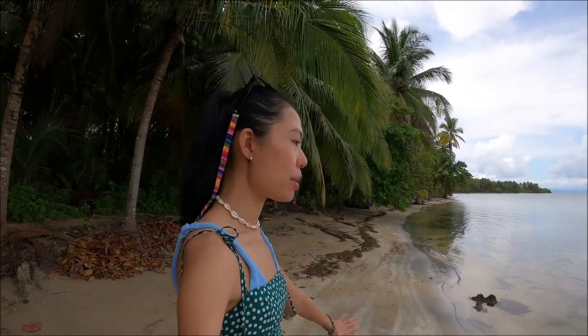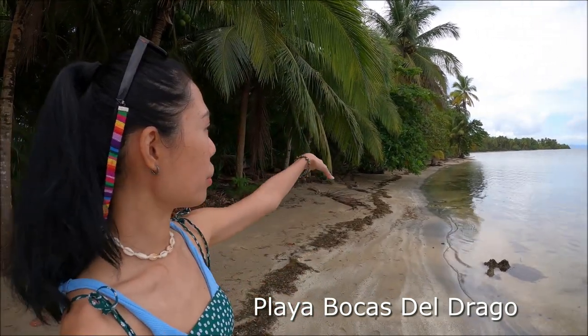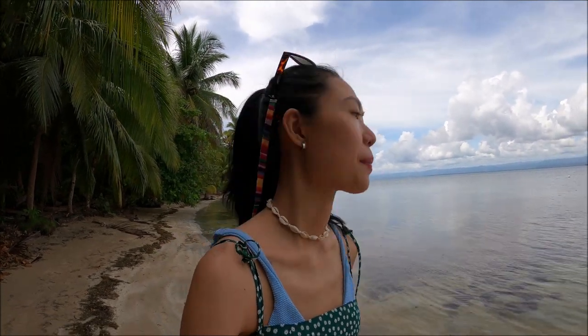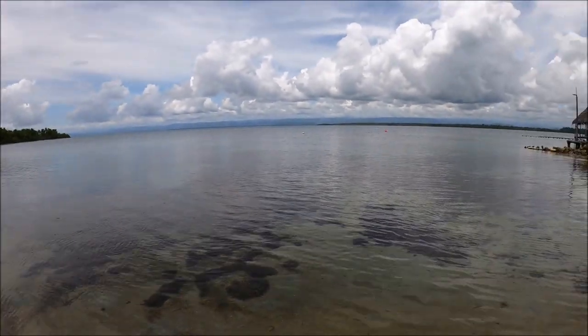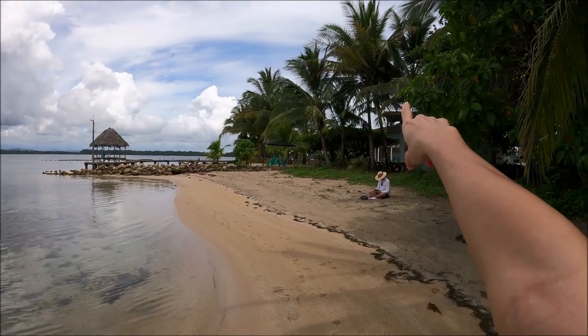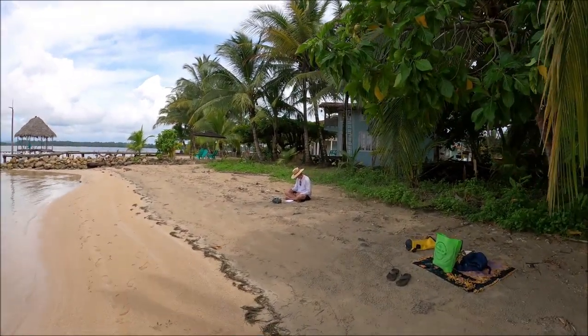We arrived at this beach called Playa Boca. Follow the trail — you can walk to Starfish Beach or you can take a boat. We need to check out how much the boat costs. This side of the beach is not really nice, but we're going to that side soon, and I'll show you the more beautiful beaches over there.